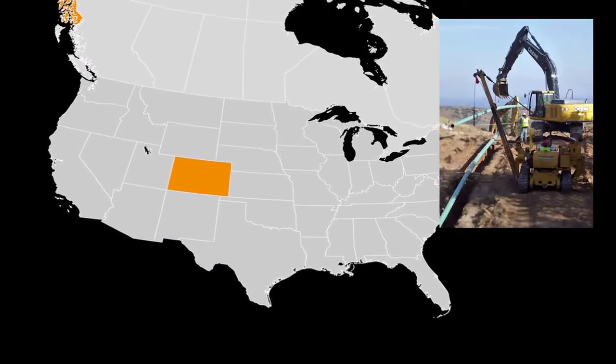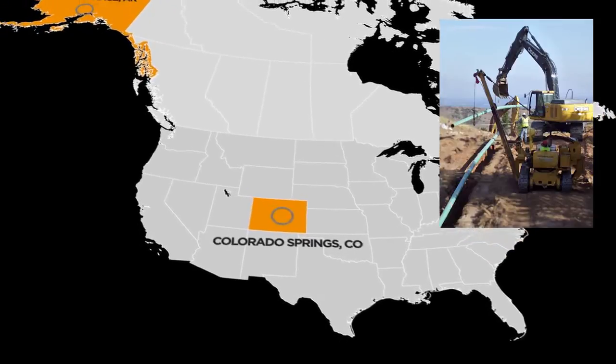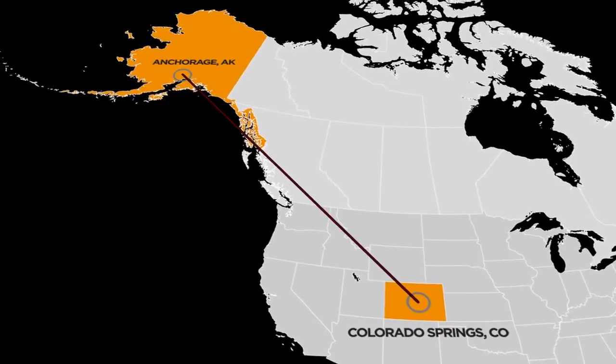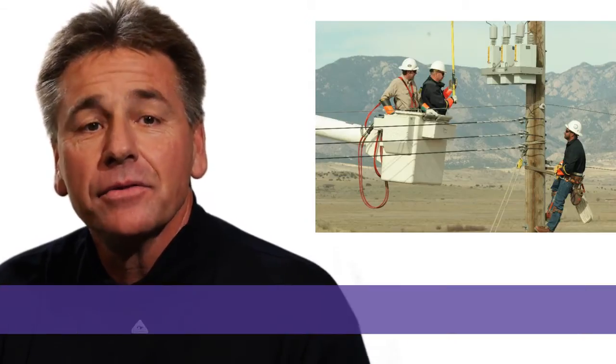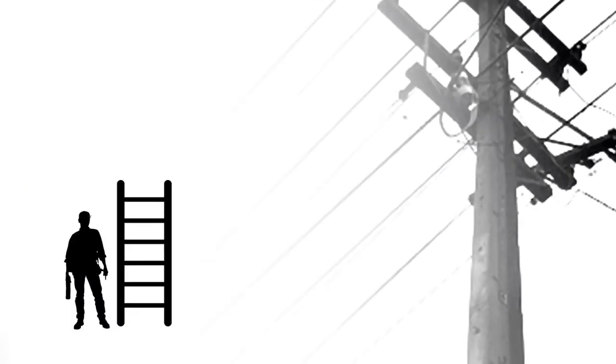Our electric infrastructure is so expansive that if you placed it end-to-end it would reach from Colorado Springs to Anchorage, Alaska. With that much equipment, it is important to observe safety tips: never touch a line even if you don't think it's a power line, always assume any line is energized, and when carrying a ladder or long tools keep at least 10 feet between you and the utility line.